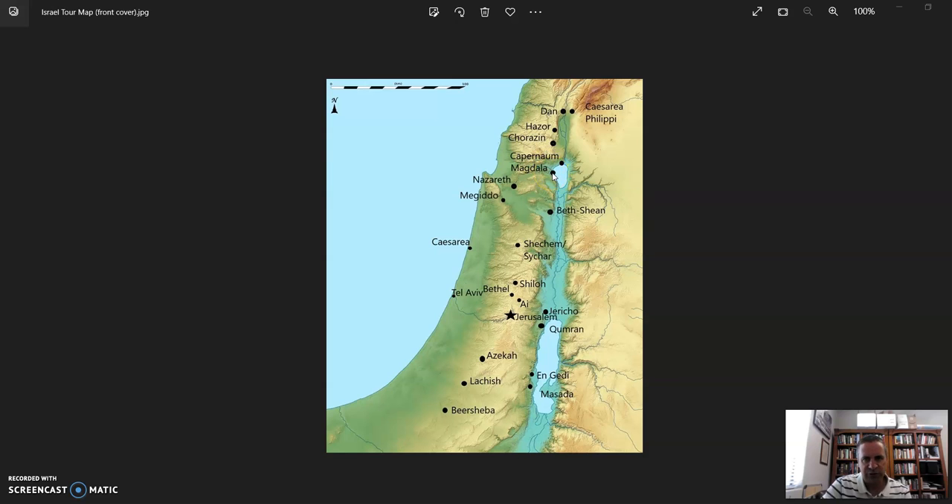We made our way down to Magdala on the shore, driving through Tiberias on the way. At Magdala we saw the ancient first-century synagogue, walked through the town, saw the mikvahs, and went into the modern church with its beautiful backdrop of the Sea of Galilee. The pulpit there looks like a boat, with beautiful mosaics upstairs and a recreated synagogue in the basement with a beautiful painting.